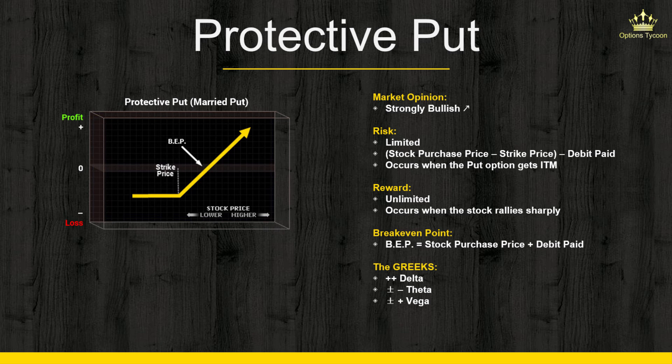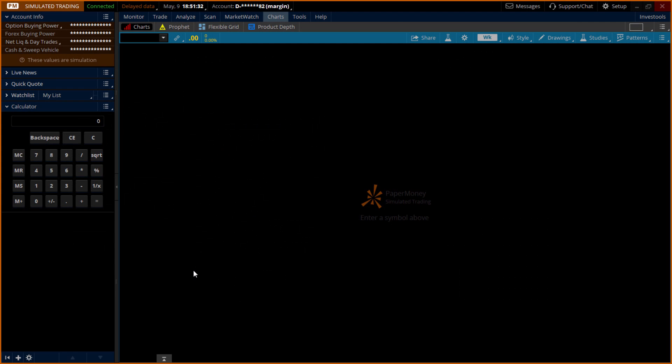So let's have an example. Now I'm going to show you how to set up the Protective Put strategy. The first thing you need to understand is that this is actually a long-term strategy — you're going to be purchasing the stock and you must believe that the stock has a strong upward potential.